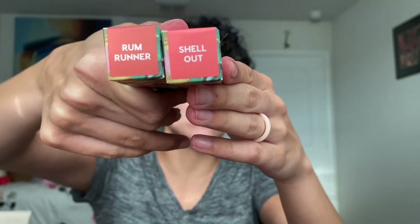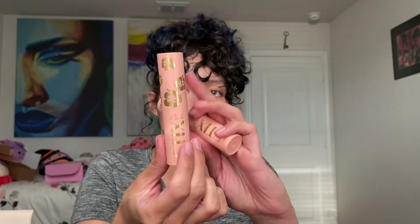On the ColourPop train, they had a new collection — it was the Cabana collection — and I grabbed two of the stick blushes. I've never tried their stick blushes before. I got Rum Runner and Shell Out. Imagine you're at Ulta and you just see the tops of these — they looked stunning. I looked up some swatches and the packaging is really cute with the little Hawaiian flower. Rum Runner is the darker one and Shell Out is the lighter one. I heard they redid their blush stick formula, so I decided to try them.